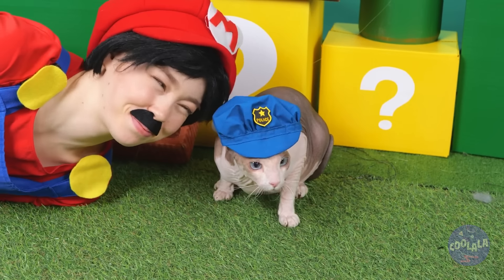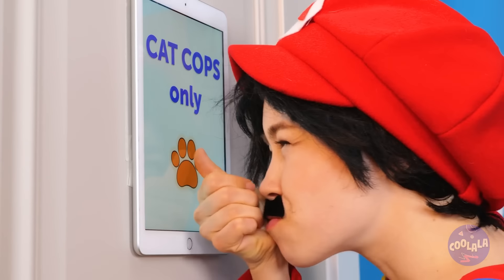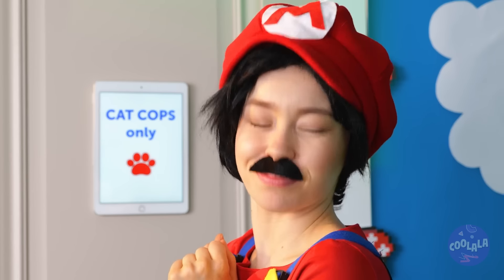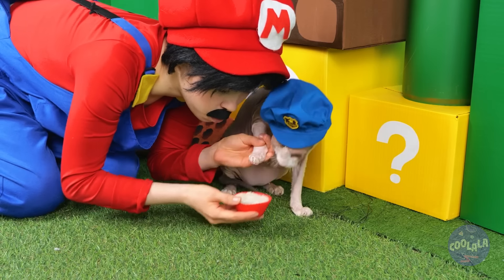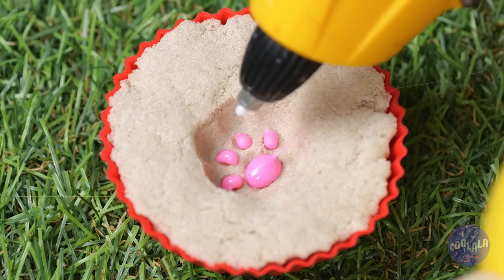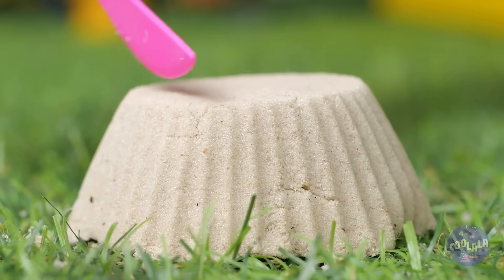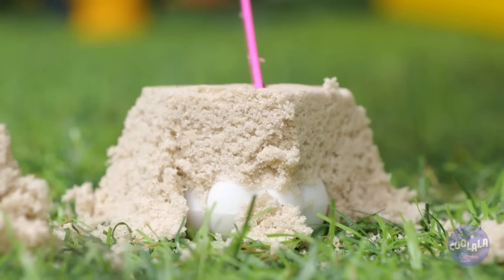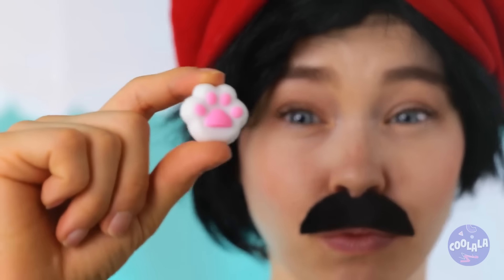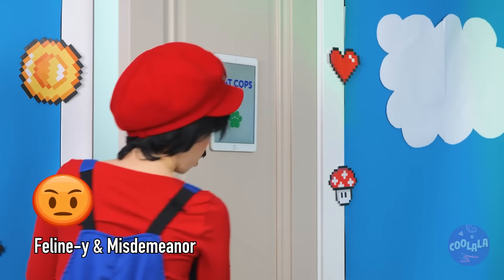Cat cops? Ever seen criminal mice? You're welcome! Must be where they keep the best cat toys. I'm sure he'd be happy to lend a paw. Now fill it up with some hot glue and scrape away all that sand. Only one way to see if it works. Great success! It was the purr-fect crime!